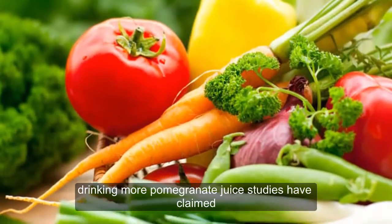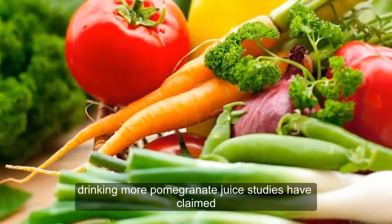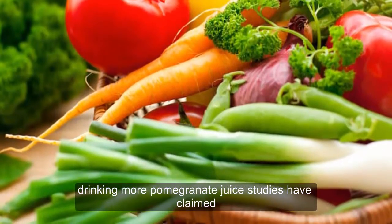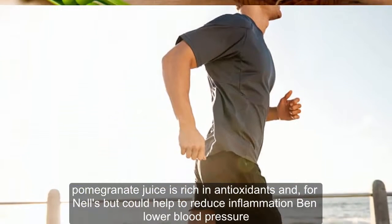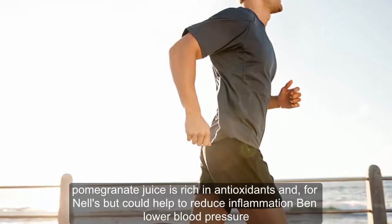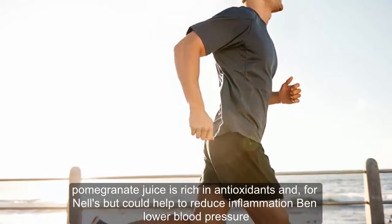But you could lower your blood pressure by drinking more pomegranate juice, studies have claimed. Pomegranate juice is rich in antioxidants and polyphenols, which could help to reduce inflammation and lower blood pressure.